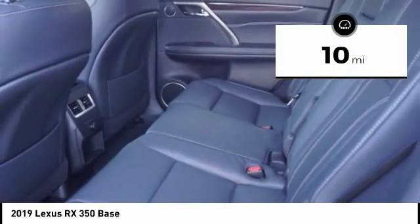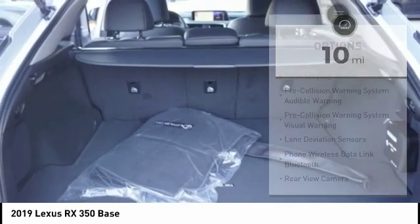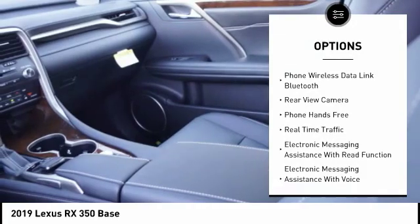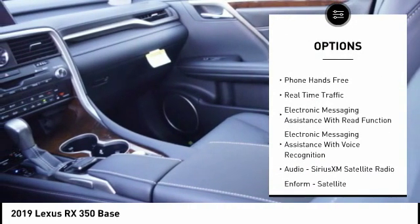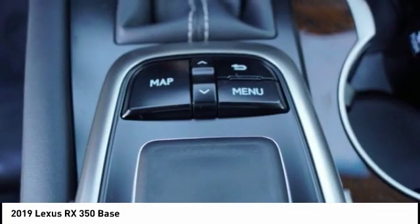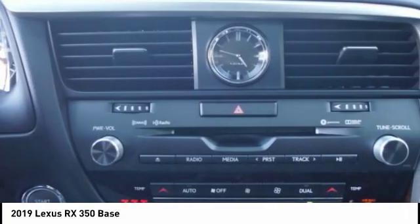This vehicle has less than 100 miles. Here are some of this vehicle's great options: traction control, autonomous braking, stability control, power brakes, compass, clock, child safety locks, tachometer, cargo area light, and electronic brake force distribution. Come take a test drive today.